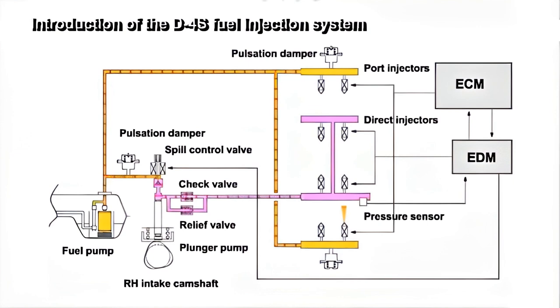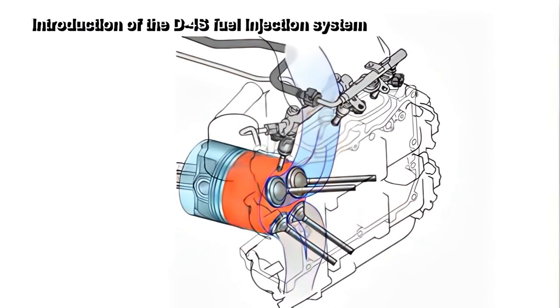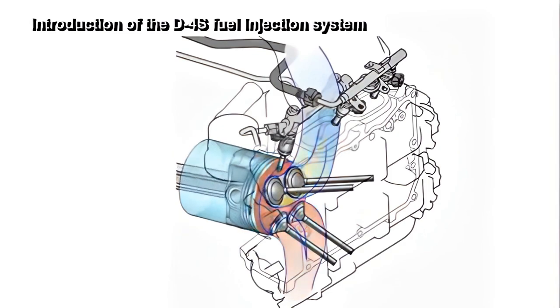On the other hand, the fuel injection configuration of the port injection system on the low pressure side has also been refined, and the mixture formation has also been improved. An optimal use of these two systems together has made it possible to widen the range in a homogeneous combustion process, from low speeds to high speeds, and from low loads to high loads.